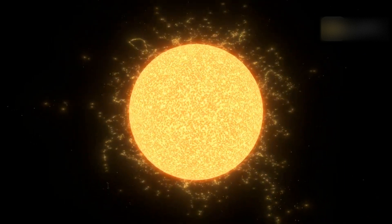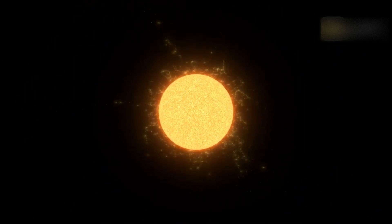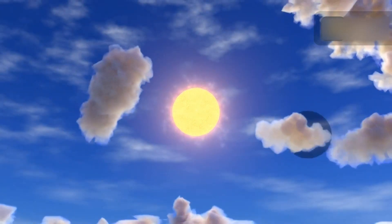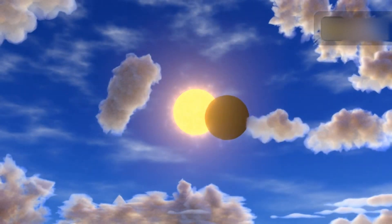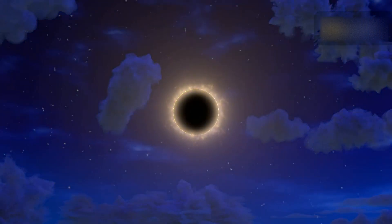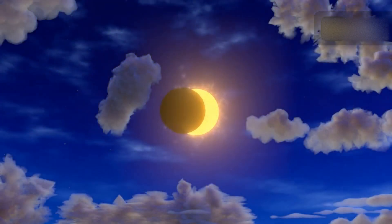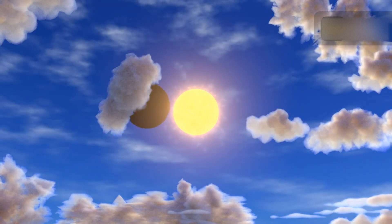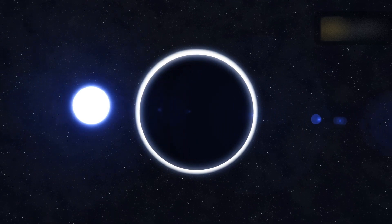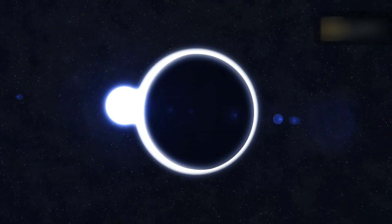Overall, the September 2025 solar eclipse is an incredible event many people eagerly anticipate. It's a once-in-a-lifetime opportunity to witness an awe-inspiring spectacle that will leave a lasting impression. In short, a deep partial solar eclipse will occur on September 21st or 22nd, with the path sweeping across the South Pacific, including New Zealand and parts of Antarctica.